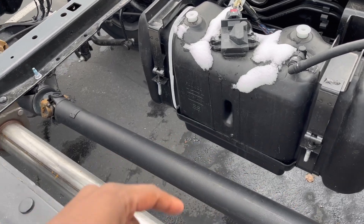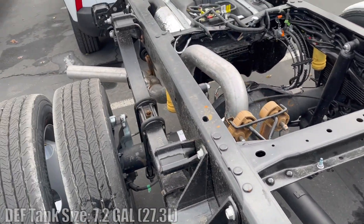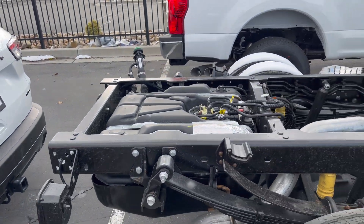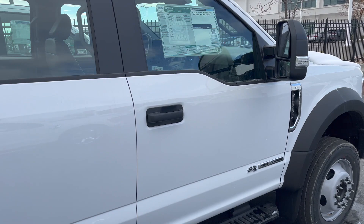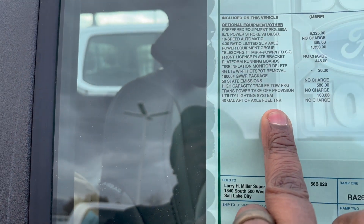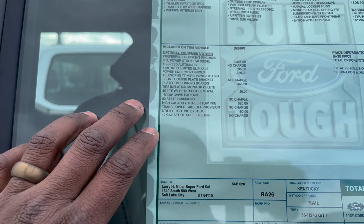This is going to be your DEF tank here — I'm not sure what size it is, but I will put it in the video for you. You do have a midship tank that you can get; I believe it's like 22 gallons. But I think the maximum fuel tank size is 66 gallons or something like that. This does say it has a 40-gallon auxiliary fuel tank here too. I'll show you something really quickly online so I can give you guys the right information.